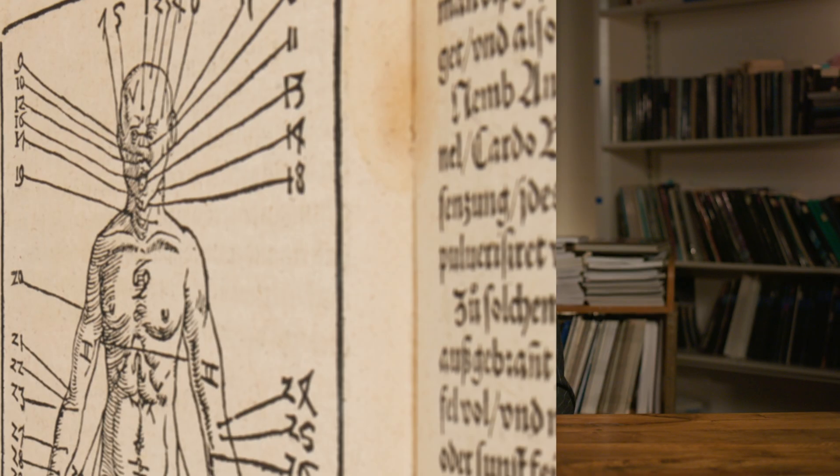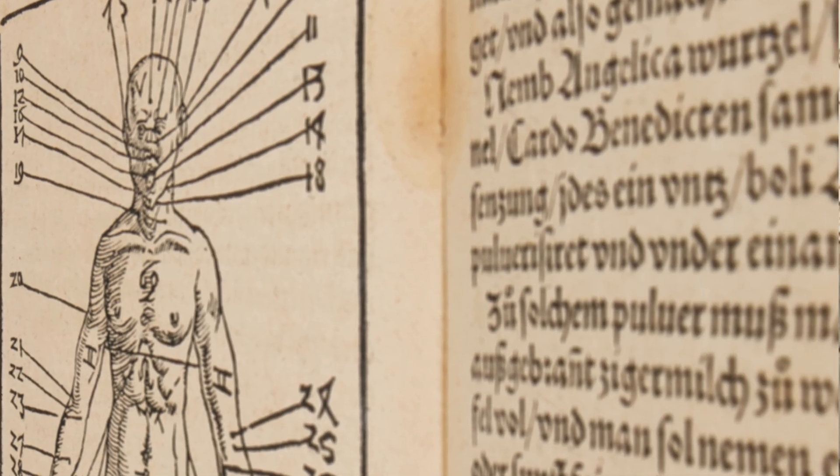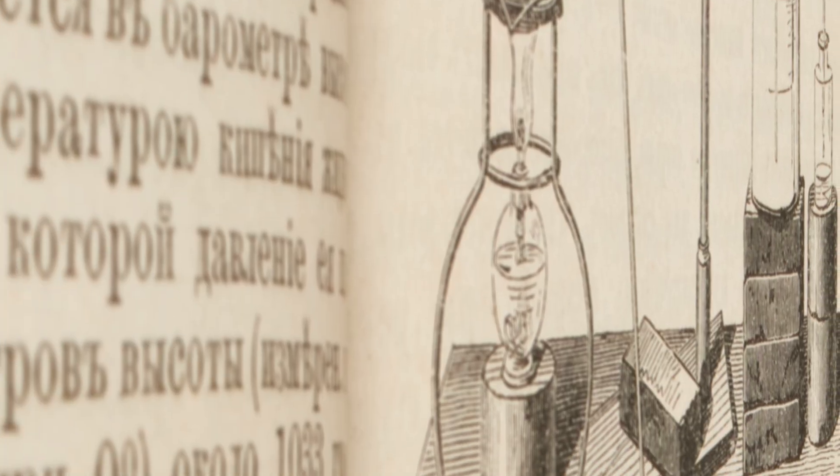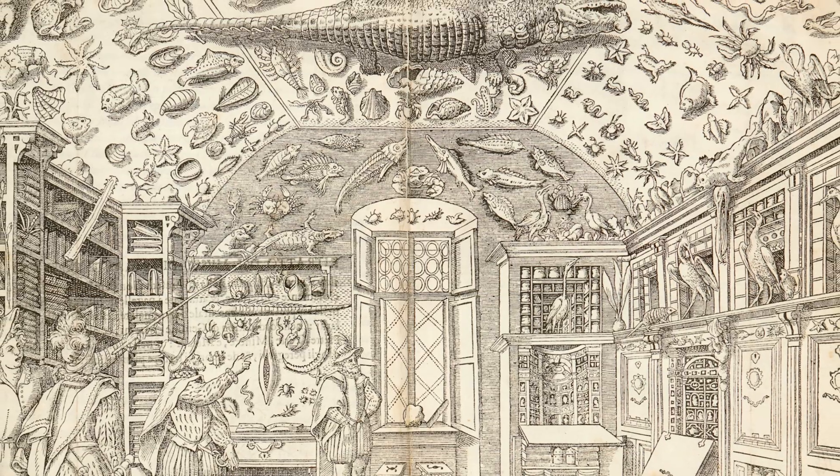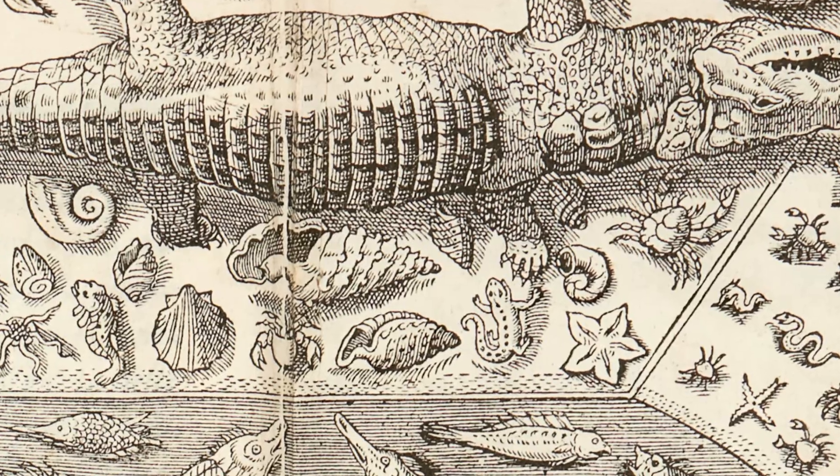Beyond that, it really has a much narrower focus. It's about how man — scientists — have struggled over the centuries to understand the natural world, organize it, and systematize it, and see how we as a species fit into it.